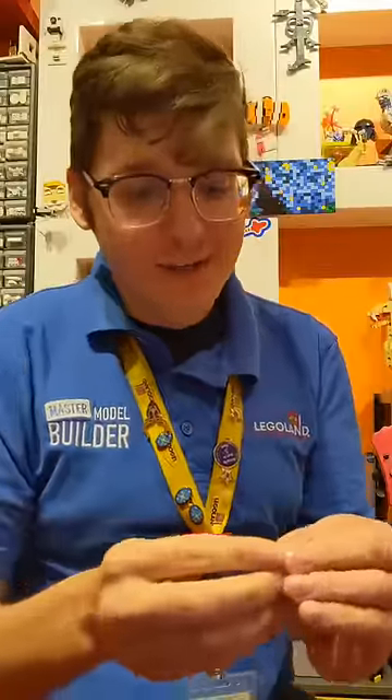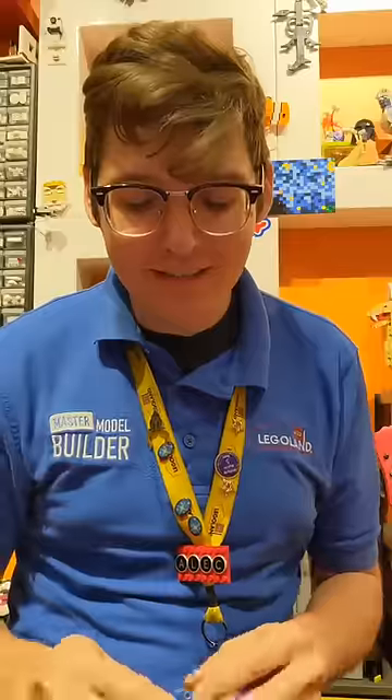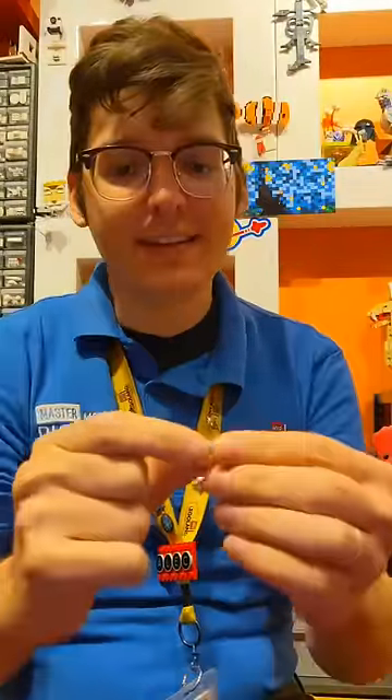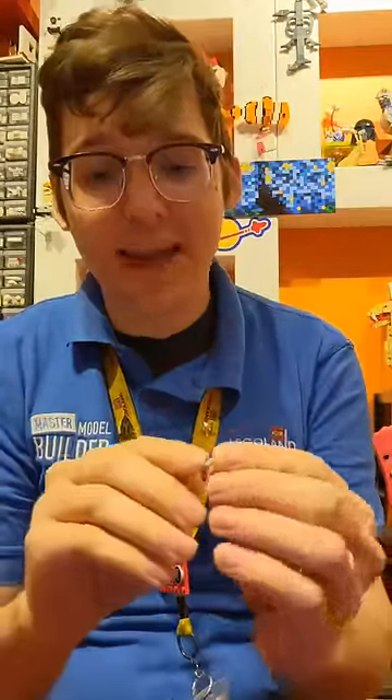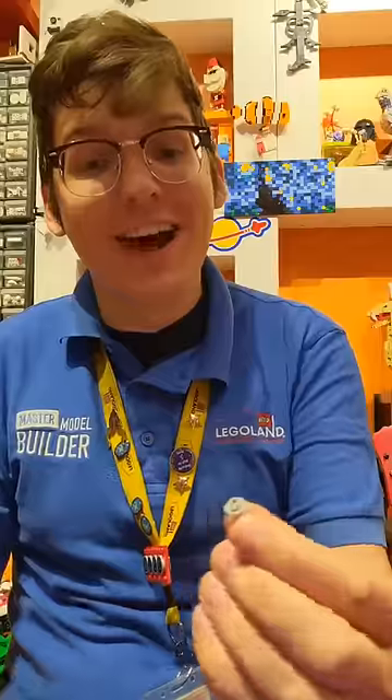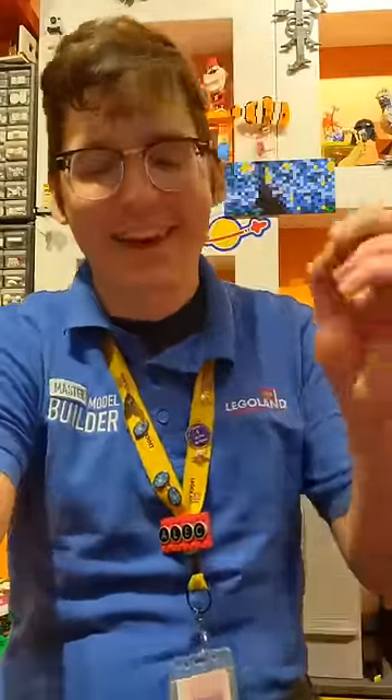I'm convinced that there is a Lego brick for every situation, and to illustrate that fact let me describe the situation I just found myself in. I was trying to look up the part number for this piece — every single Lego brick has the part number molded into the plastic somewhere. But I am an old man by TikTok standards and I could not read it because it is so small. I said, if only I had a magnifying glass.